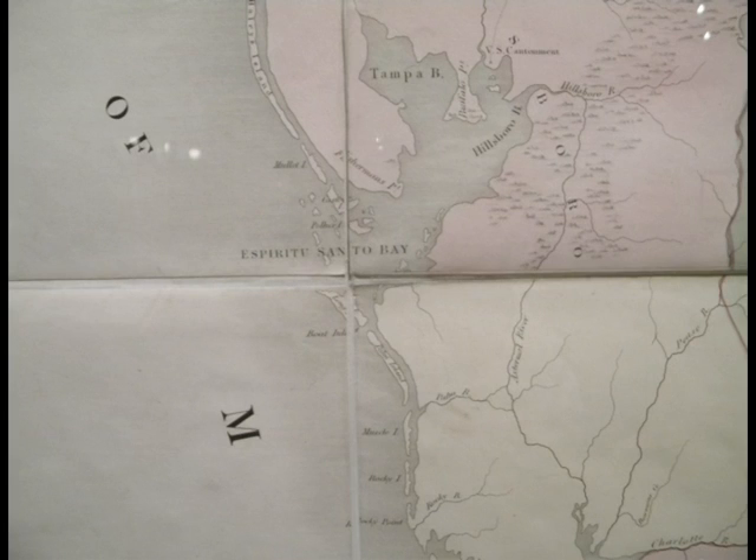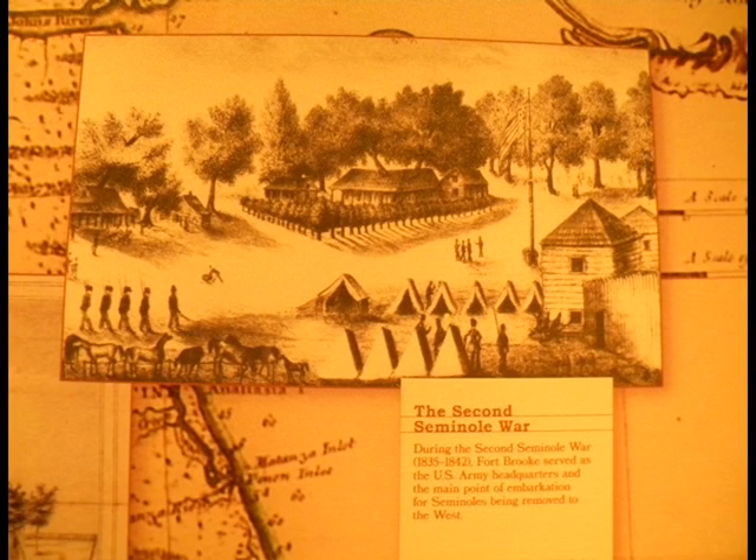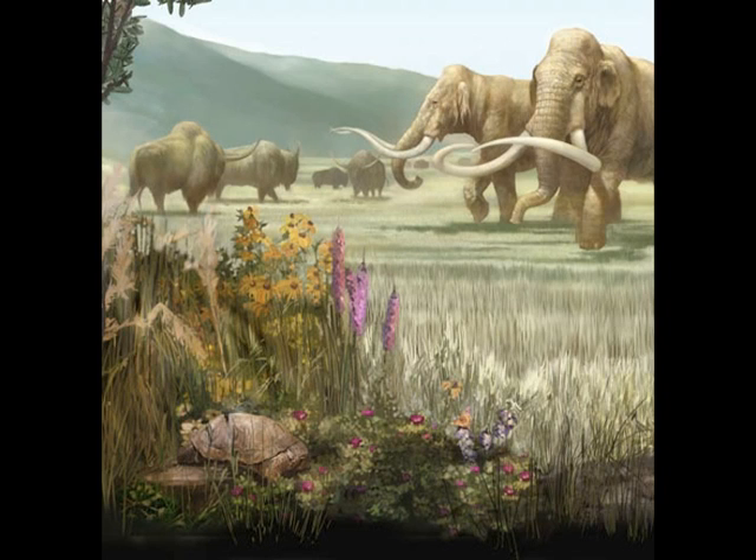This is a more modern map, around 1845, showing Spiritus Santu Bay — that was the name for Tampa Bay on early Spanish charts. Here's a drawing of Fort Brook as it looked in 1824, giving you an idea of how primitive the area was. Tampa was a small city. Fort Brook was an encampment protected from Indian raids. They had the Seminole Indians, and there were several wars back then. The coastline of Florida is becoming more distinct in these maps.